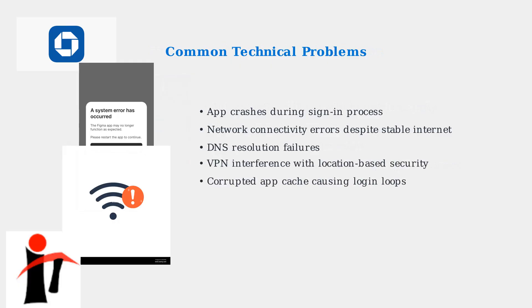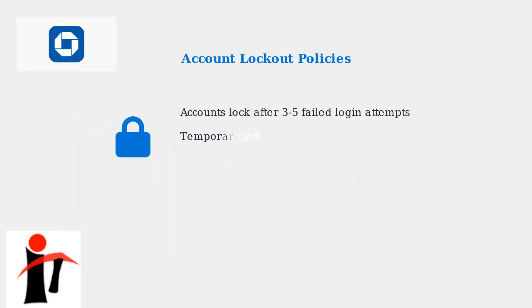Beyond security issues, users face various technical problems. These include app crashes during the sign-in process, network connectivity errors even with stable internet connections, DNS resolution failures, VPN interference with location-based security features, and corrupted app cache files causing endless login loops.